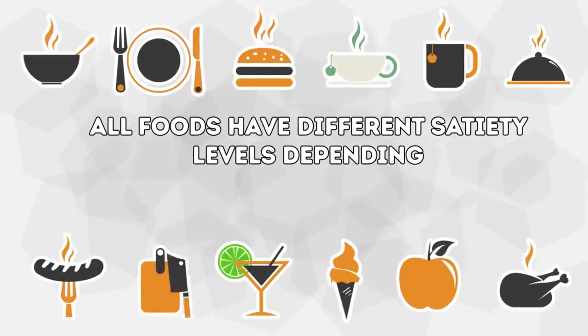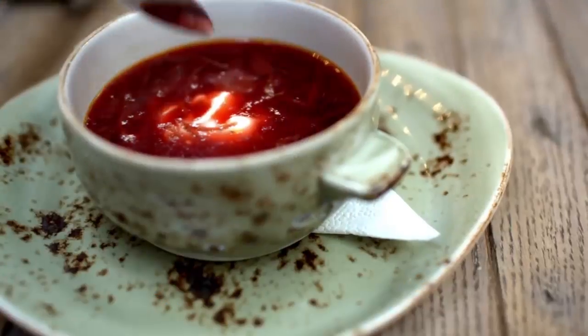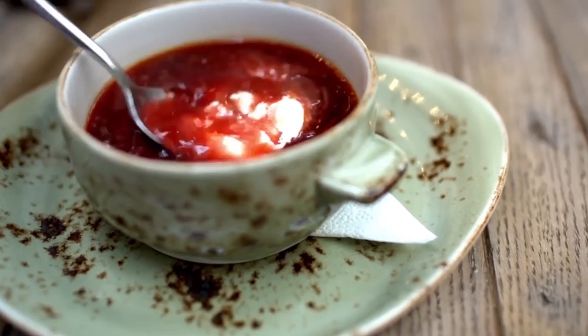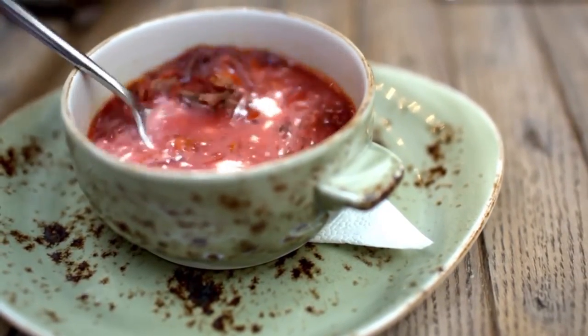Plus, all foods have different satiety levels depending on their form, temperature, and energy content. It turns out that soup — whether it's liquidy, chunky, or pureed — beats the competition when it comes to boosting your energy and leaving you satisfied after a meal.